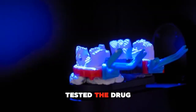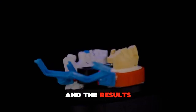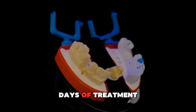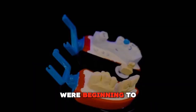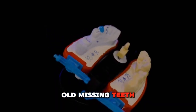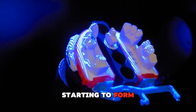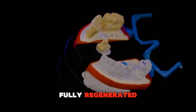So far, they've tested the drug on mice with missing teeth, and the results were pretty impressive. After just three days of treatment, they saw evidence that new teeth were beginning to grow underneath the old missing teeth. By day seven, the shape of the tooth was starting to form, and by day 28, the tooth had fully regenerated.